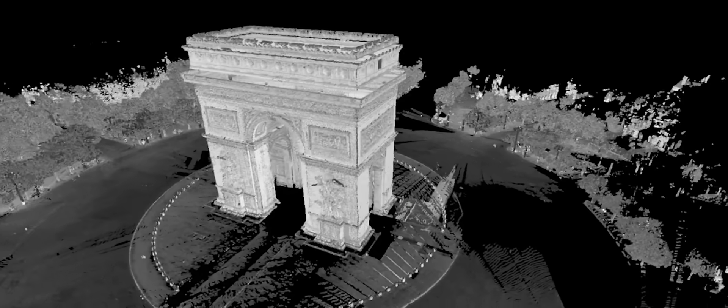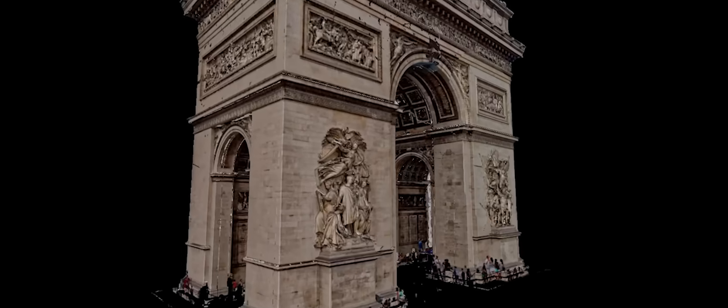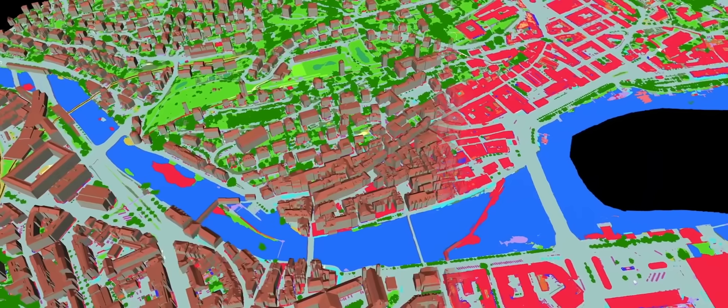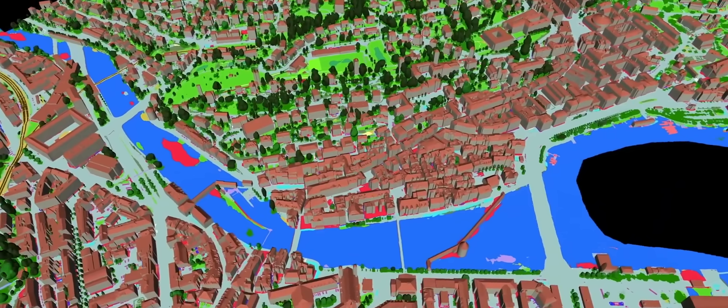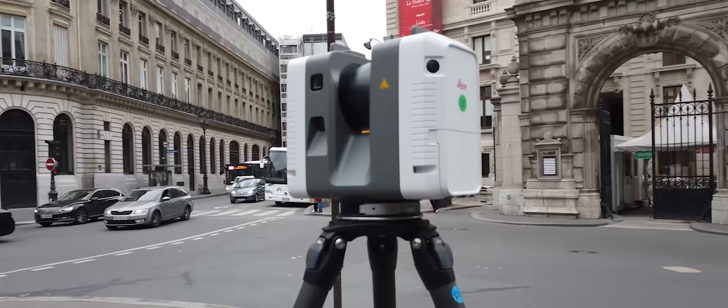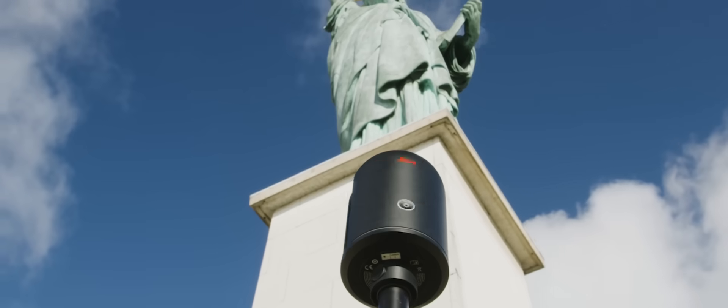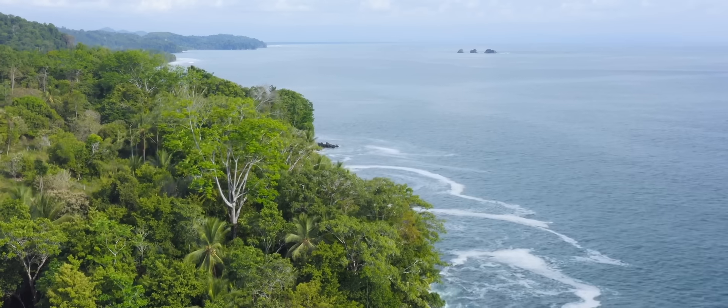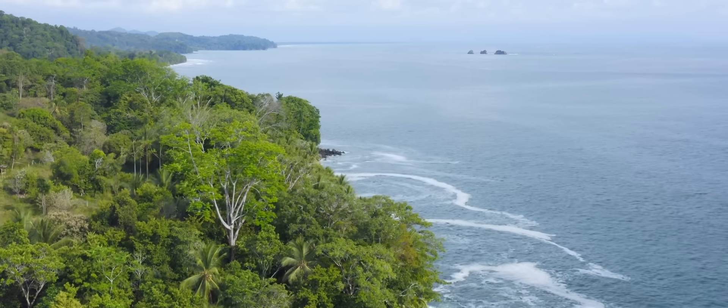A digital twin is the digital representation of a physical object, of a component — could be small or big, or even the entire world. Hexagon makes precision sensors, robotics and software, all enabled with AI, that create and activate digital twins across more than 27 industries. We provide the most advanced portfolio of spatial intelligence technologies in the world. We can capture everything from the smallest object to the entire planet. Now this technology is being used in the rainforest to quantify the true impact of humanity's actions.